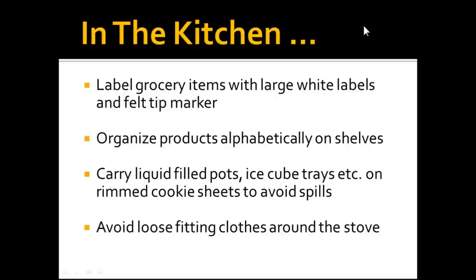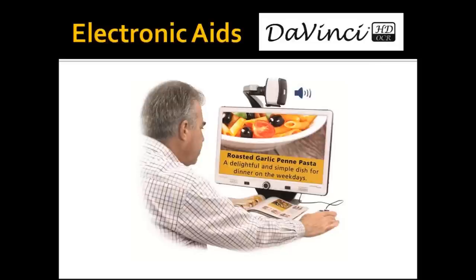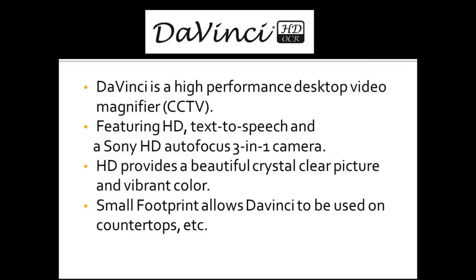We can also avoid loose-fitting clothes when walking around the stove for obvious safety reasons. In the kitchen, we can use large print materials, large print kitchen timers, and measuring cups with high contrast and large print numbers. We also tend to use electronic aids in the kitchen. The DaVinci is a desktop CCTV, and the advantage is that even though it's a desktop, it has a pretty small footprint on the countertop, so it fits most counters and you can put recipes underneath it.